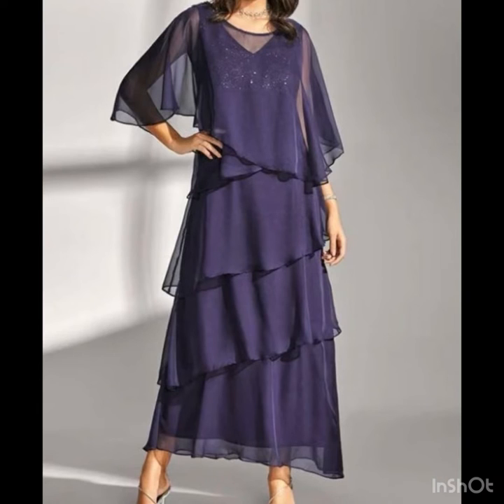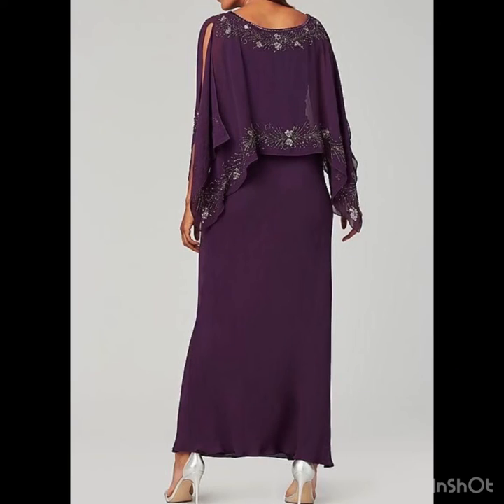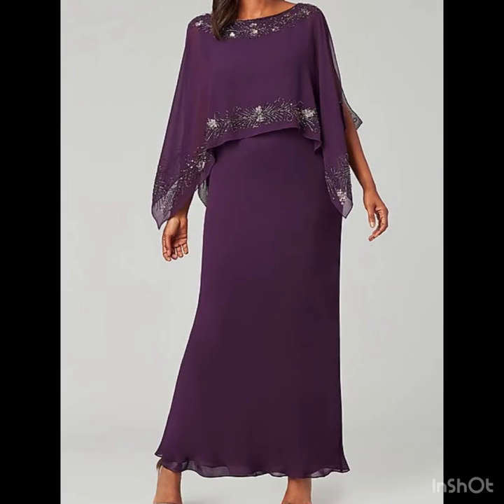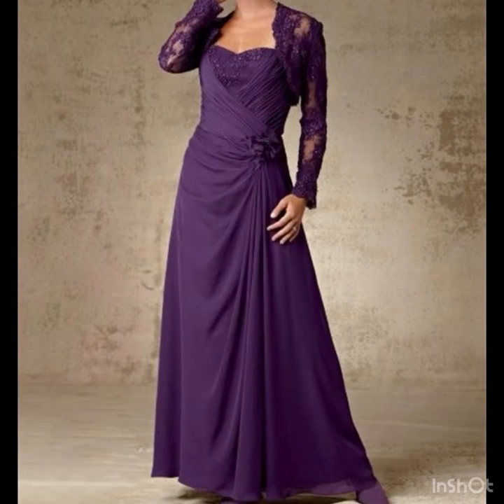I hope you are really going to enjoy and love this collection. All the designs are looking so amazing, so nice and beautiful — each beautiful in their own way, elegant, looking so unique and different from one another. These are some of the must-haves in your wardrobe as a mother of the bride or groom.